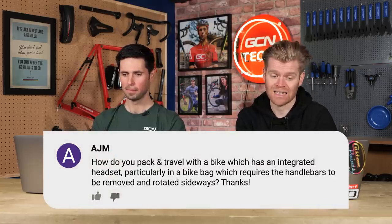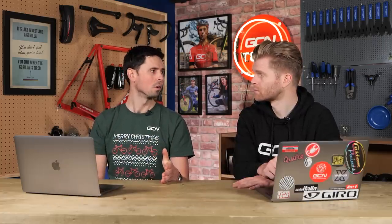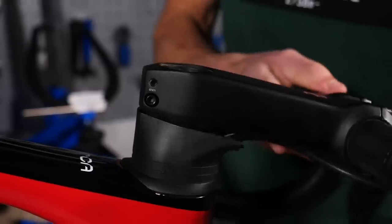Next question is from AJM who says, how do you pack and travel with a bike that has an integrated headset, particularly in a bike bag which requires the handlebars to be removed and rotated sideways? Practice, practice, practice. Do it before the night you're due to go on holiday — there's nothing worse than having to pack your bike two hours before the airport. If you're careful taking everything apart and pack it delicately with lots of padding in strategic places, you must make sure the radius of the bend on the hydraulic hoses isn't too steep, otherwise you risk putting a kink in the hose. If you have a separate bar and stem, take the bars off at the stem plate and loosen the stem bolts to rotate the stem, keeping the headset and stem in place.